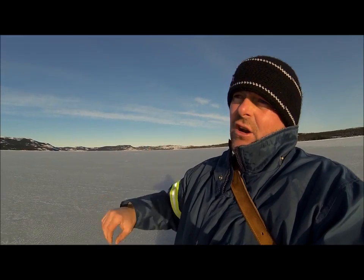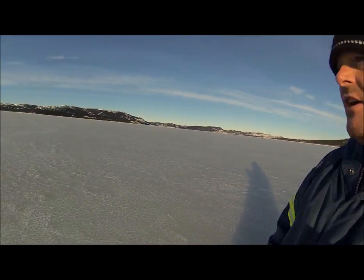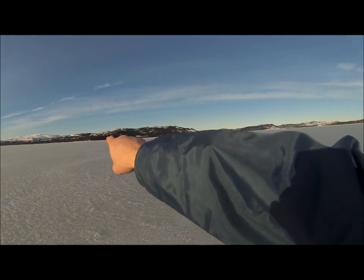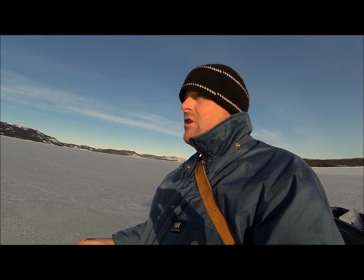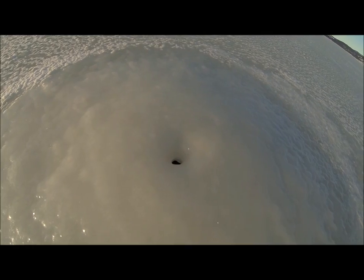Ring seals are especially adapted for this — they can even scratch their way up through the ice with their claws. That's one unique thing about a ring seal. I can see little ice bulged up here, and down there, and over here — that's probably some of these other holes. Once you get snow down on the ice these are very hard to find; you would never know they're there. Pretty cool if we could see them actually come up, but I just thought I'd show it because I find stuff like that interesting.